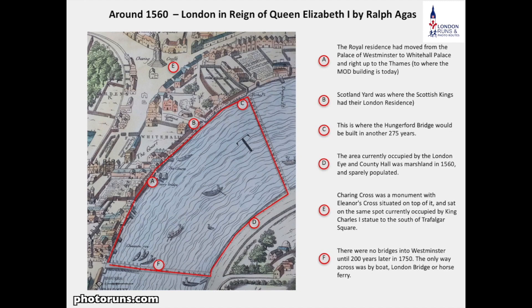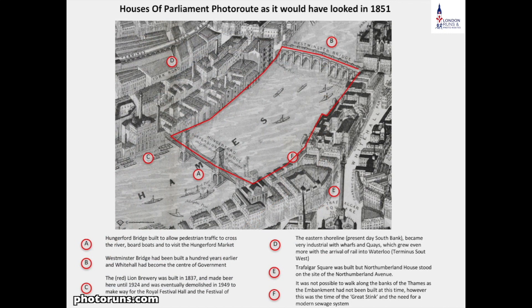You'll notice that on the south side it would have all been marshland. Looking at this map from 1851, we can see the old Westminster Bridge. We'll be starting at this particular point next to the Houses of Parliament, which had just been constructed, and we'll be going along the front of old Whitehall Palace — all government buildings at this time — up until we get to Hungerford Bridge, which had just been created to link the south side of the river to the north, and Hungerford Market which would have been here.